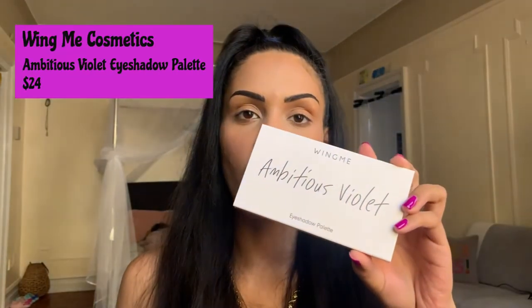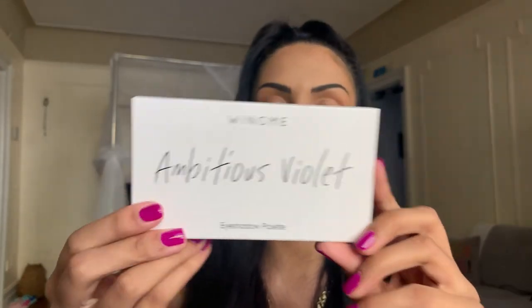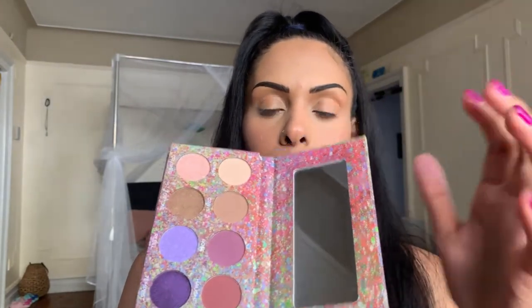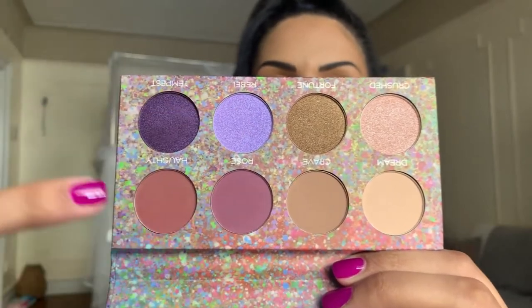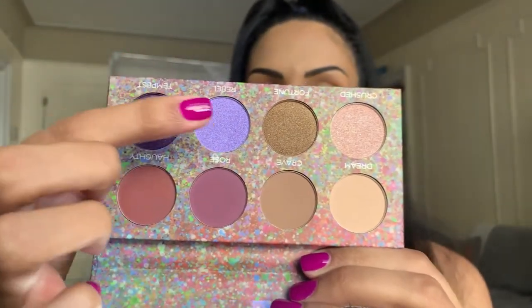The last product from the Glam Bag Plus is the Winged Me Ambitious Violet Palette. It's inspired by Lebanese-American poet Khalil Gibran and features eight wildflower-infused neutral shades with pops of color reflecting the essence of nature. It's cruelty-free and vegan, comes with a compact mirror, and the colors are gorgeous — mostly purples with some neutrals. I'm definitely going for a purple look today using this palette.